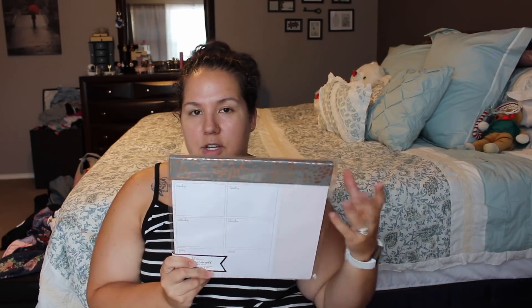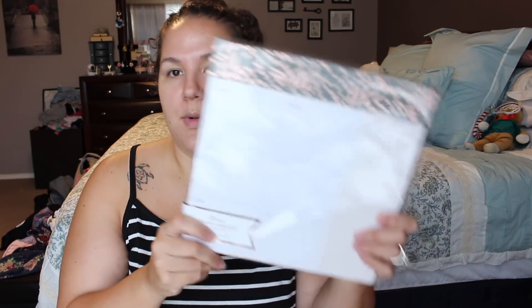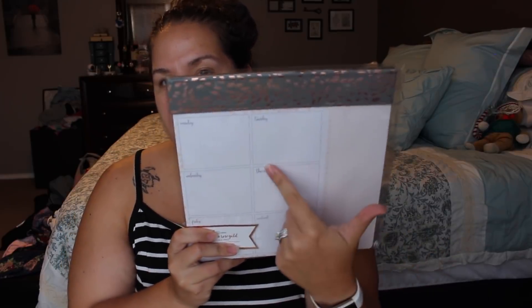I also have one of these for meal planning — it has a Monday through Sunday layout with a list on the side for a grocery list and meal planning. You can hang this on your fridge so your family knows what's going on and can add things to the list. I love that this one's perforated so the list tears away from the scheduling. I love the rose gold on here too, and I believe this one was on sale.